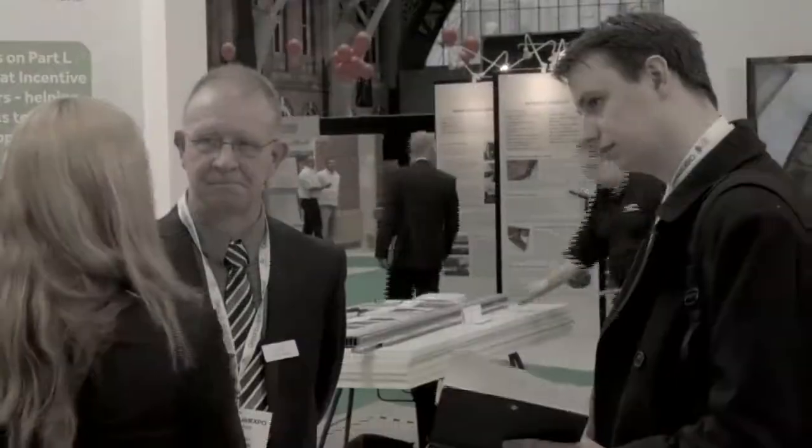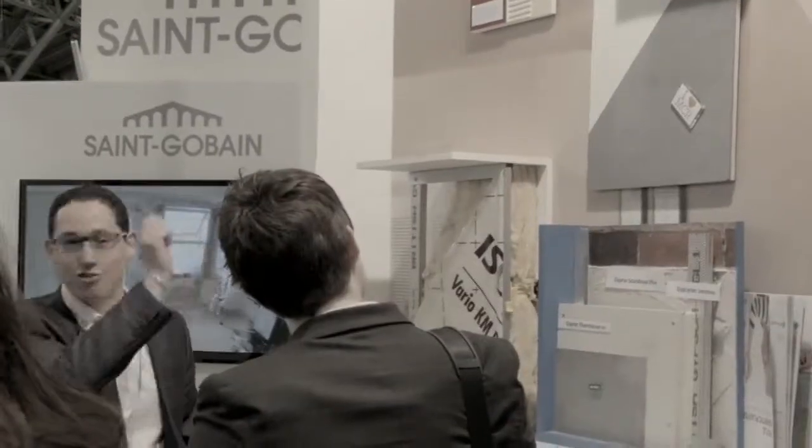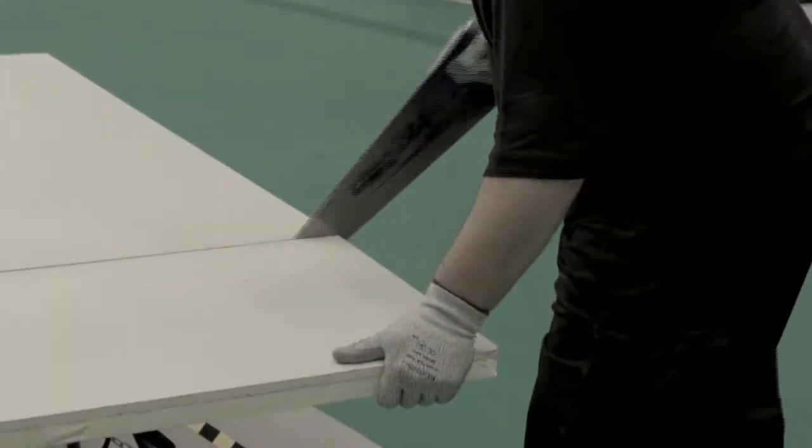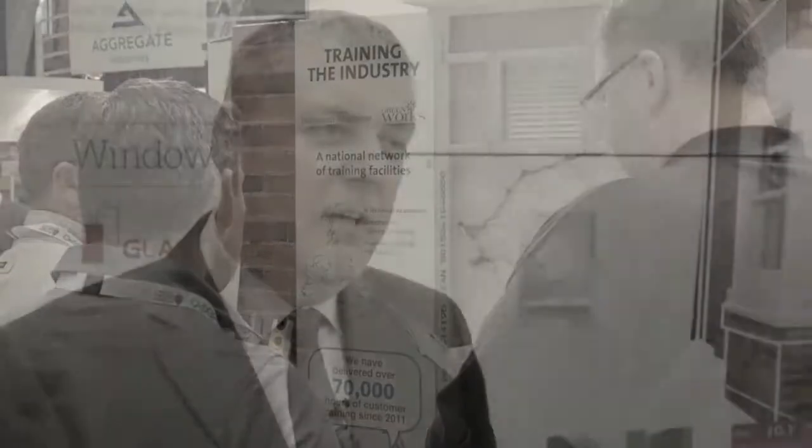We're here at Green Build Expo at Manchester Central. We're here really because we find this a really good show to attract various visitors from the northwest and northeast — architects, local authorities, social housing providers, and a lot of tradesmen as well. So it's good to be able to show them a range of different solutions that we've got for the retrofit sector.